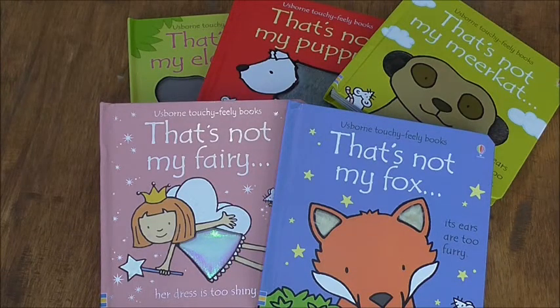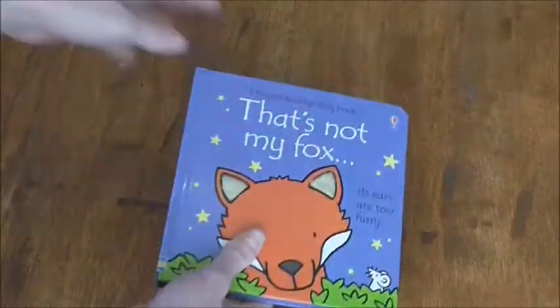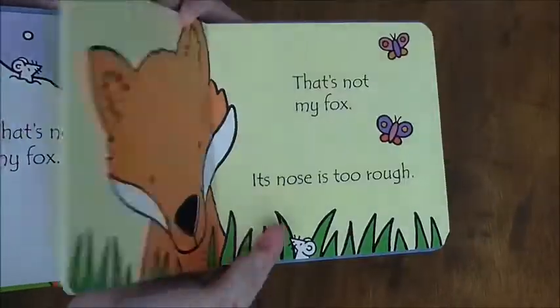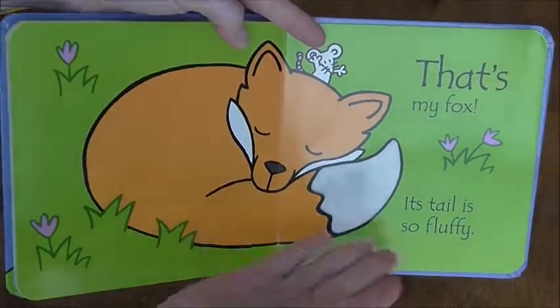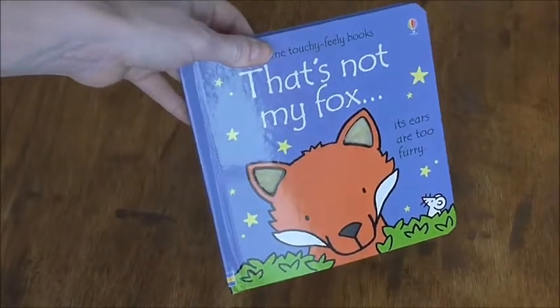A lot of people when they say they have an Usborne book, it's one of these. This is our widely popular That's Not My series — we have upwards of 40 books in all different categories: trucks, princesses, all sorts of animals. It starts with 'That's Not My [whatever it is] — his ears are too furry.' There's a little mouse on every page for you to look for. It's touchy-feely with a black outline, so it's easy for the earliest little eyeballs to see. At the very end, you find whatever you're looking for and it tells you why and what it is. Definitely a series to pick up multiples of — I have a bunch and I love them.